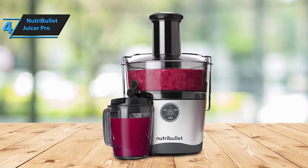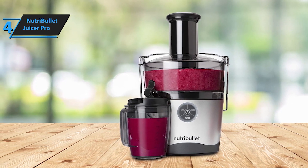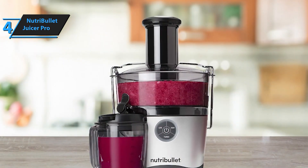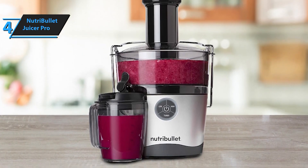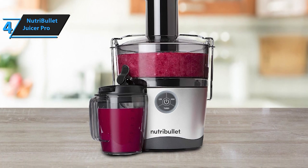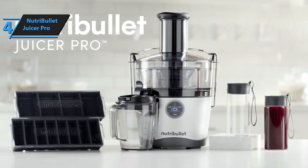Cleanup is quick and easy with the Nutribullet Juicer Pro. Simply lift off the self-contained pulp basin and bring it to your sink for effortless cleaning. All removable parts, including the sieve, pulp basin, juice pitcher, to-go bottles, and freezer trays, are dishwasher-safe, ensuring hassle-free maintenance. Included accessories enhance your juicing experience, including glass to-go bottles, freezer trays, and a cleaning brush, making the Nutribullet Juicer Pro everything you need to streamline your juicing routine.